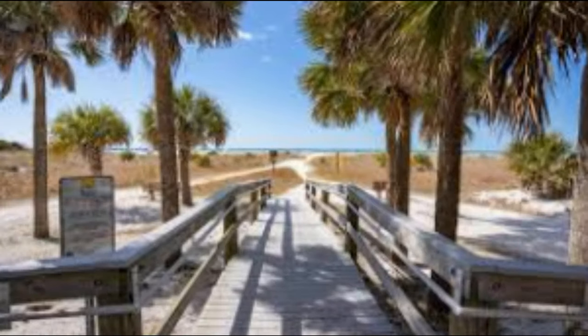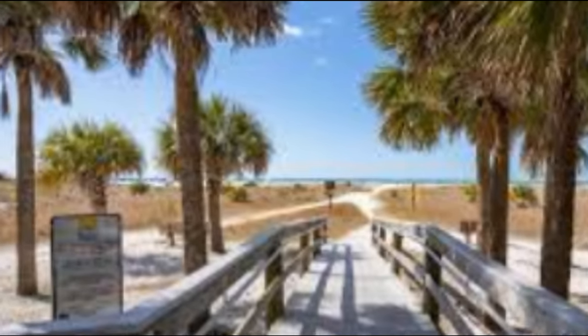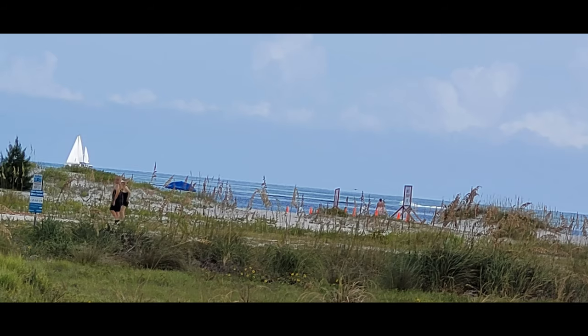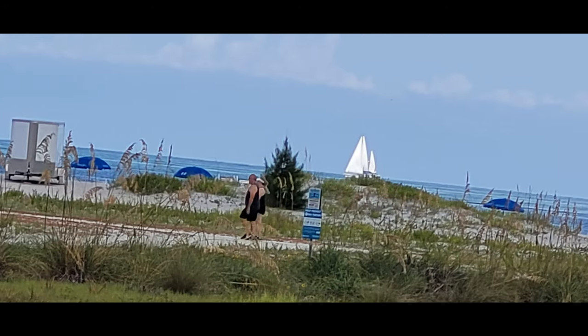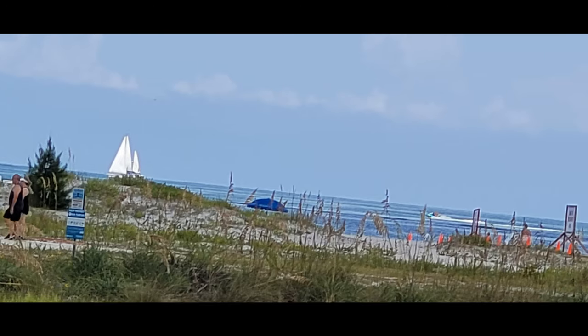This is the entrance to the pier where you walk right down to the beach, and it couldn't be more Florida. As you're going down, you see tourists enjoying the beach, with sailboats in the background.